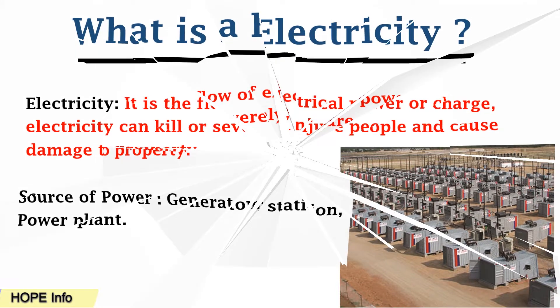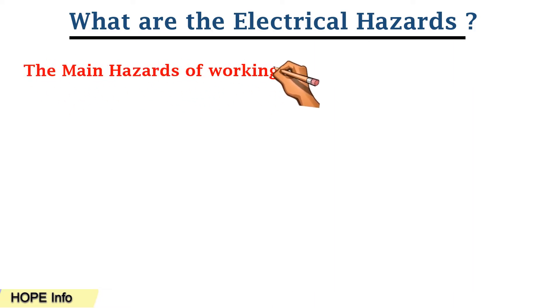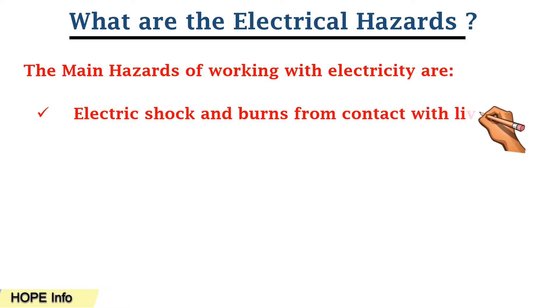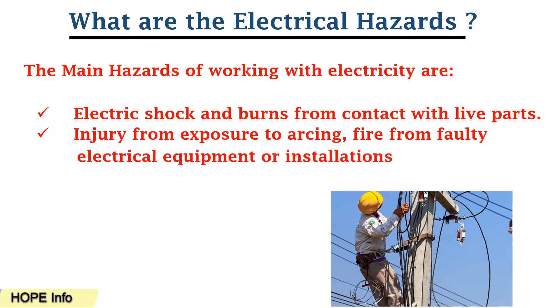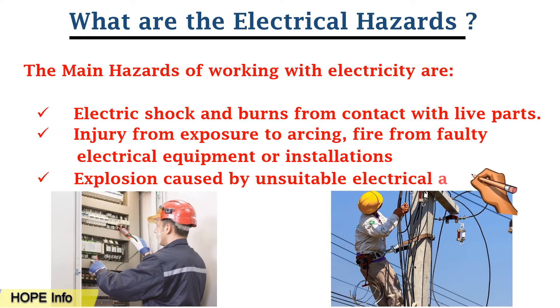What are the electrical hazards? The main hazards of working with electricity are the following. The first one is electric shock and burns from contact with live parts. The second one is injury from exposure to arcing, fire from faulty electrical equipment or installation.